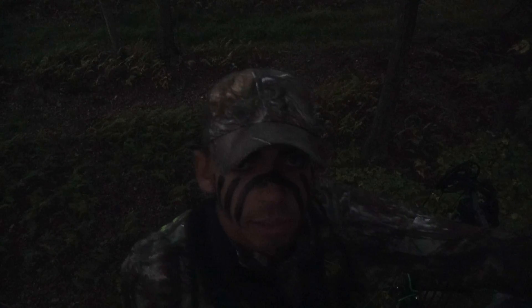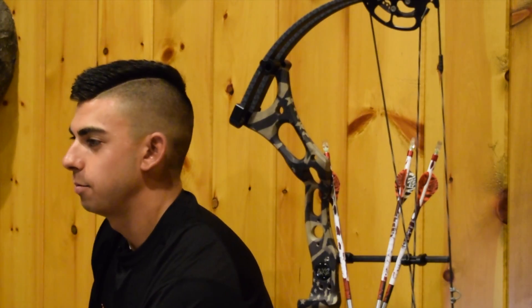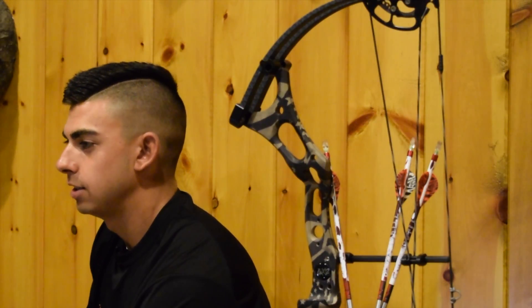We just had a group of about five does come in here right at last light and we shot one right down here at about 20 yards. We'll get down and see if we can find her. We apologize for the dark footage — it's the best we could do. Fighting a pretty itchy trigger finger after a lot of months off without shooting anything, so the first chance I got of the season, I let it rip.